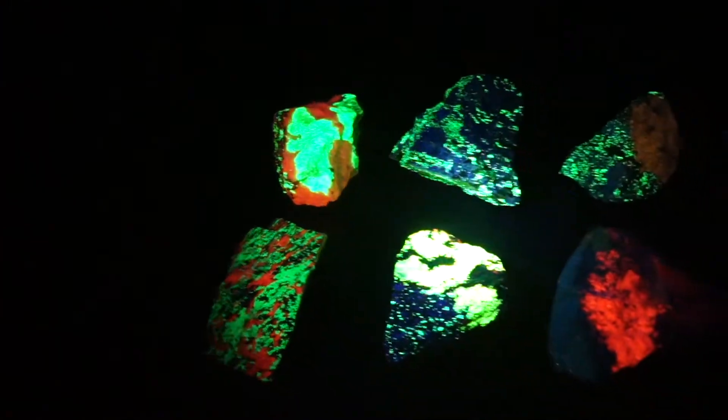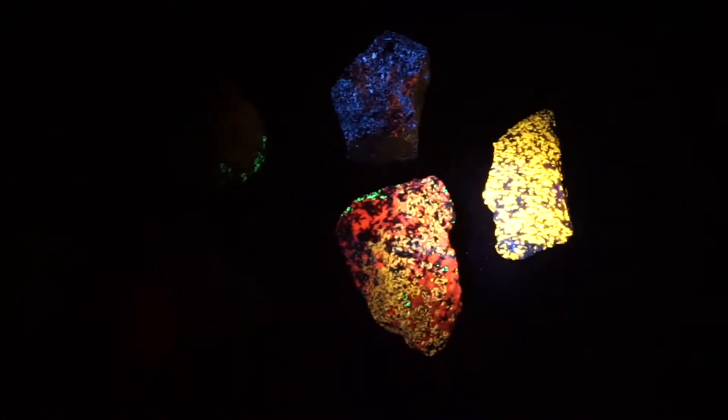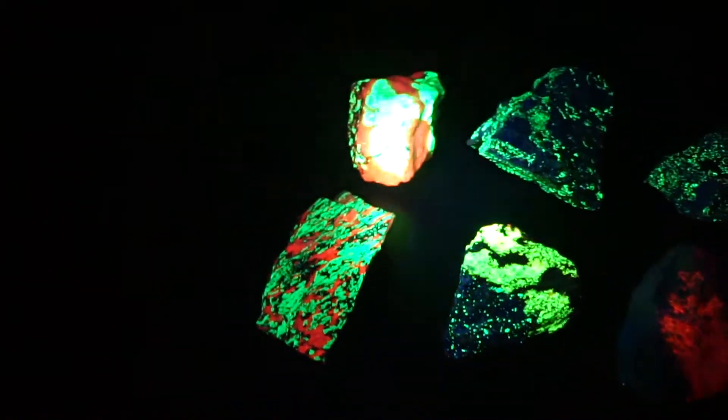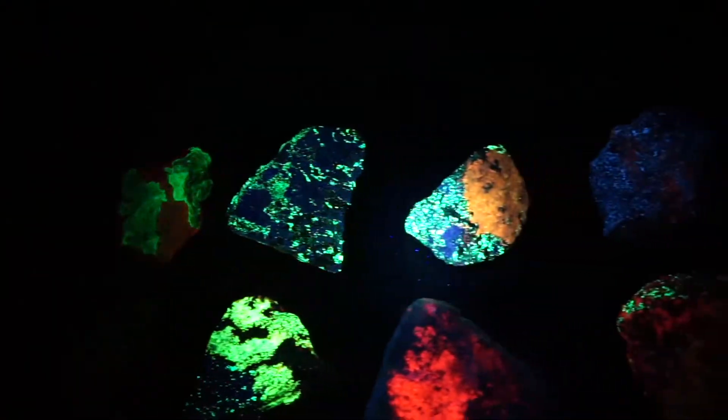Hello, fluorescent fans. Another shortwave LED update. Everything you're seeing right now is being powered by a shortwave LED. We've got some very, very powerful shortwave LEDs now.